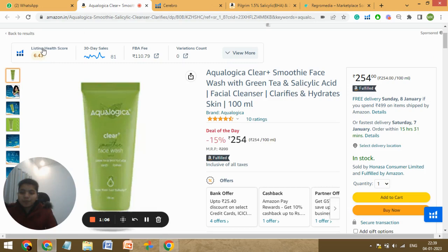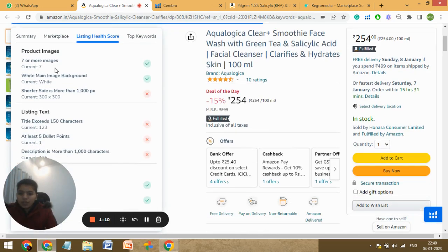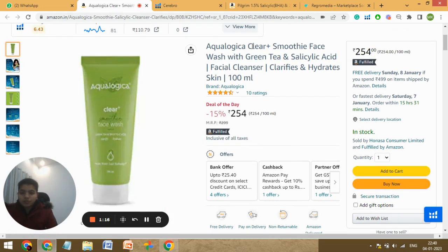Let's check the listing health score now. You're using all seven images, which is good. But your title character count is just 123, which is very low — you've got 150 characters, so you should use them all because the title is the first thing that gets indexed. You should utilize all the characters and add a lot of relevant keywords there, which will be good for conversion.